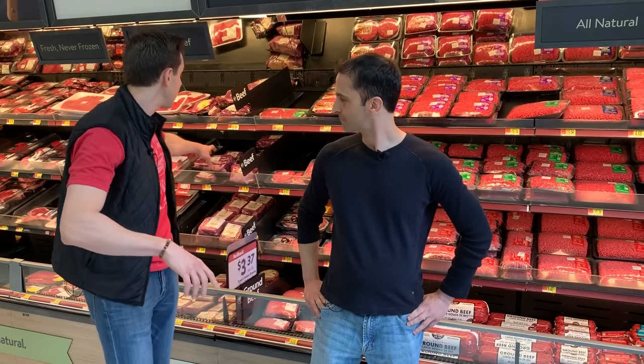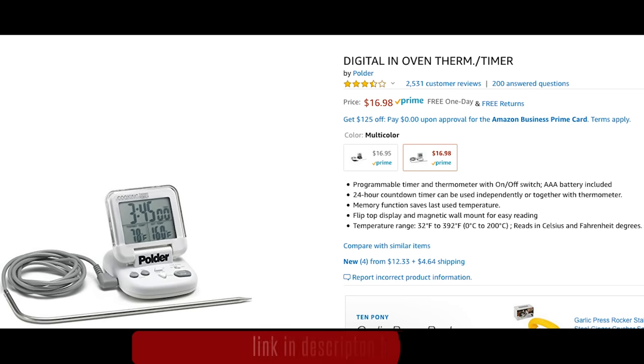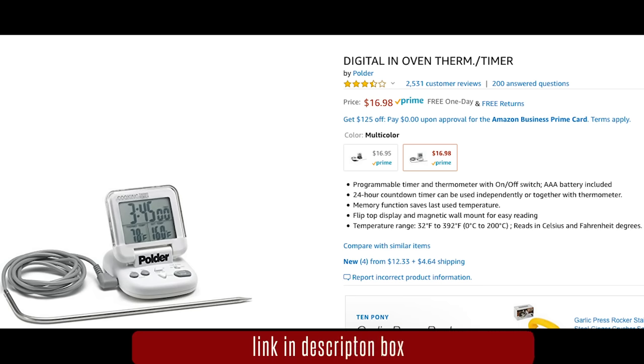One tip about cooking grass-fed beef: it cooks up 30% quicker than corn-fed or grain-fed beef. So how do you know you're not overcooking your burger or your steak? Buy a probe thermometer — I'm going to put a link in the description box. You've seen me use this thing in every one of my videos for years. It goes in the meat, it can stay in there in the oven or on the grill, and you will never overcook your beautiful grass-fed steak or burger again.